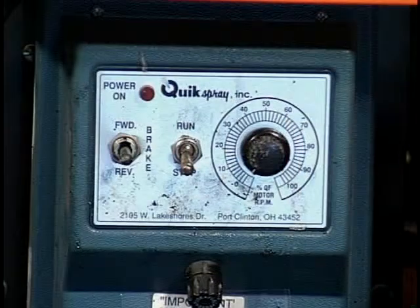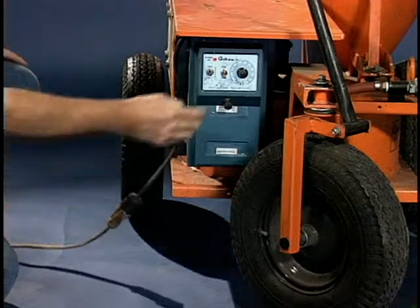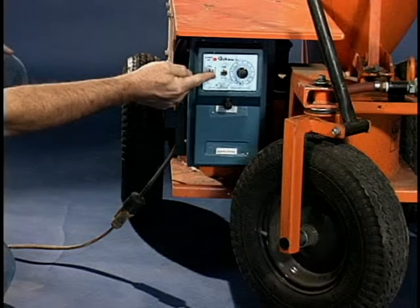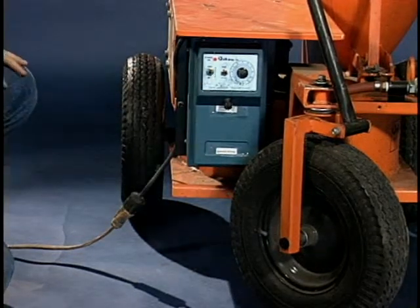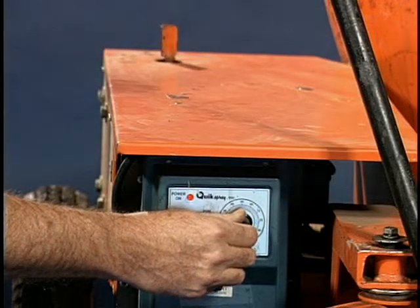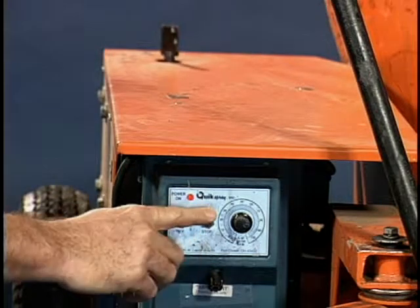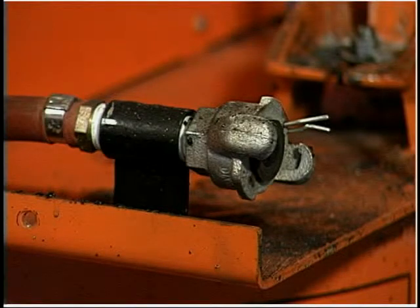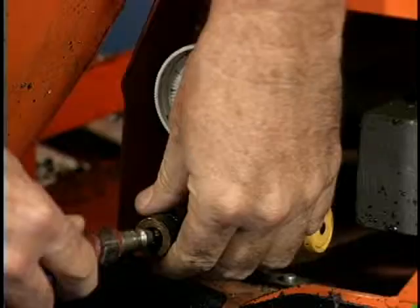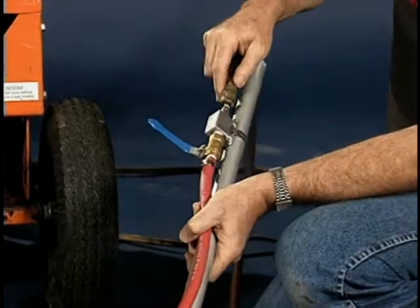The machine should be set to stop. Plug the machine in and set it to run to turn it on. The machine can be set in forward or reverse positions; the middle position is neutral. Set the machine to forward for application. The control box is also used to vary the material flow by controlling the speed of the pump. Turn the machine to stop. Attach the air supply to the Chicago fitting on the inlet side of the air regulator at the front of the machine to the right of the wheel. Attach the supplied air hose from the outlet side of the air regulator on the rear of the machine to the air control valve on the pole gun.